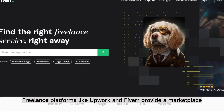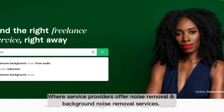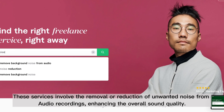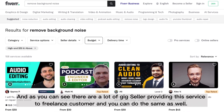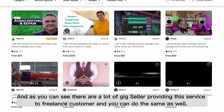Freelance platforms like Upwork and Fiverr provide a marketplace where service providers offer noise removal and background noise removal services. These services involve the removal or reduction of unwanted noise from audio recordings, enhancing the overall sound quality. And as you can see, there are a lot of gig sellers providing this service to freelance customers, and you can do the same as well.